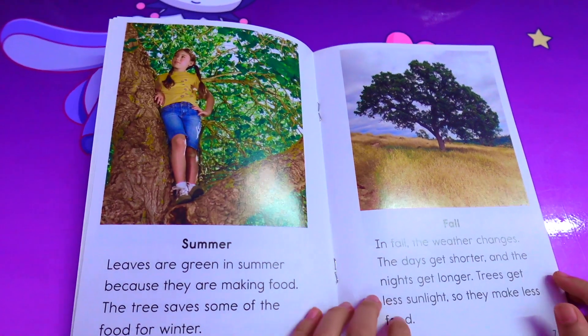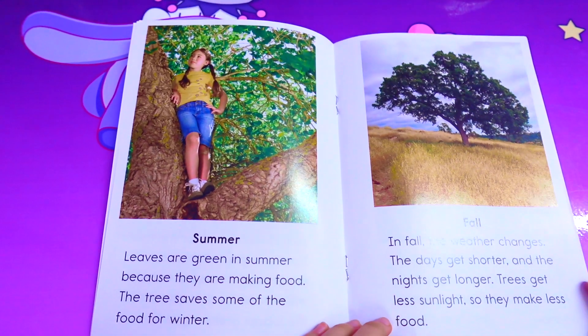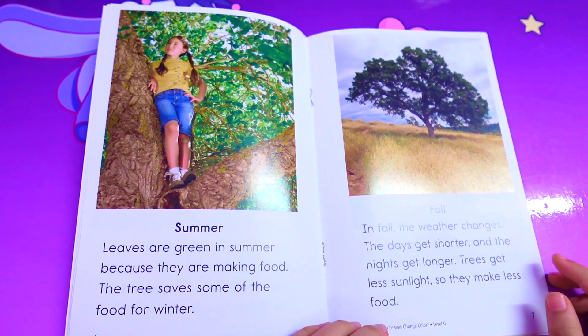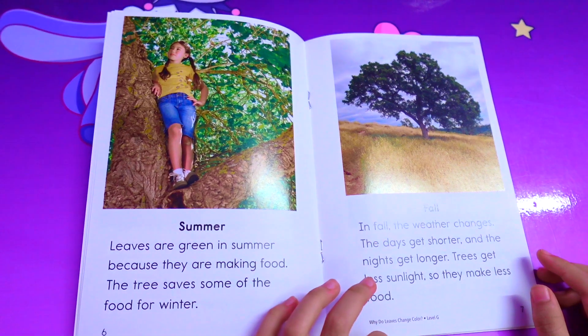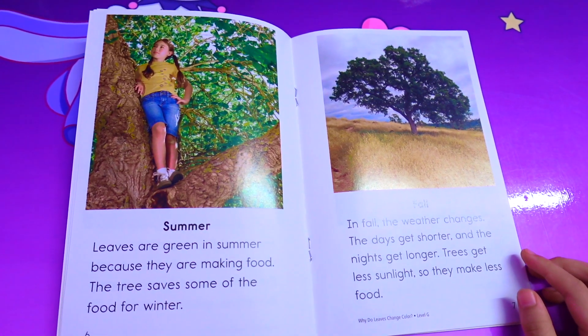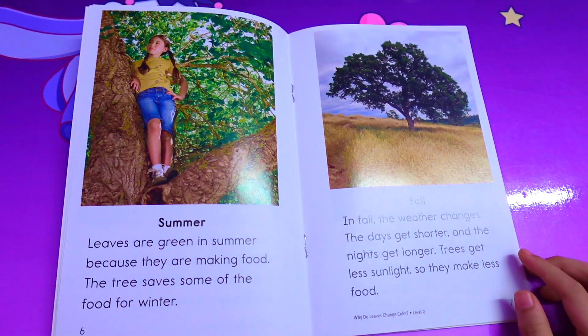Summer. Leaves are green in summer because they are making food. The tree saves some of the food for winter.